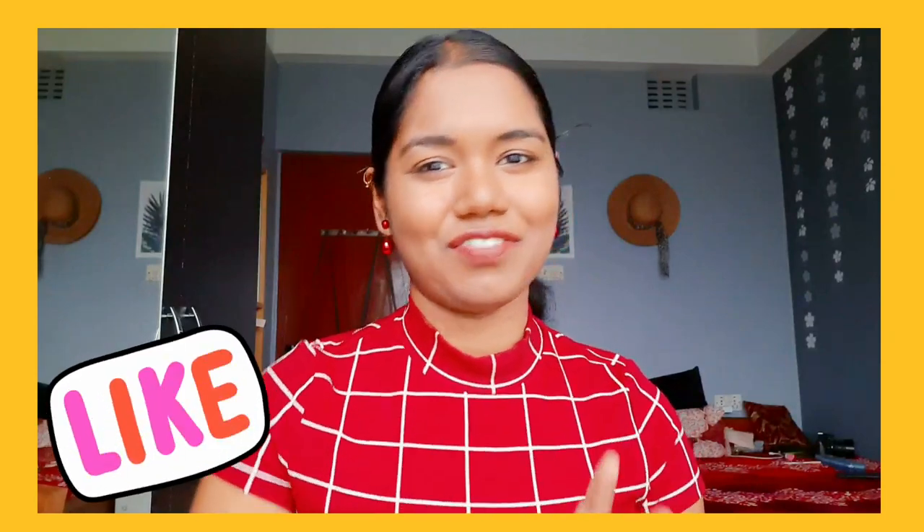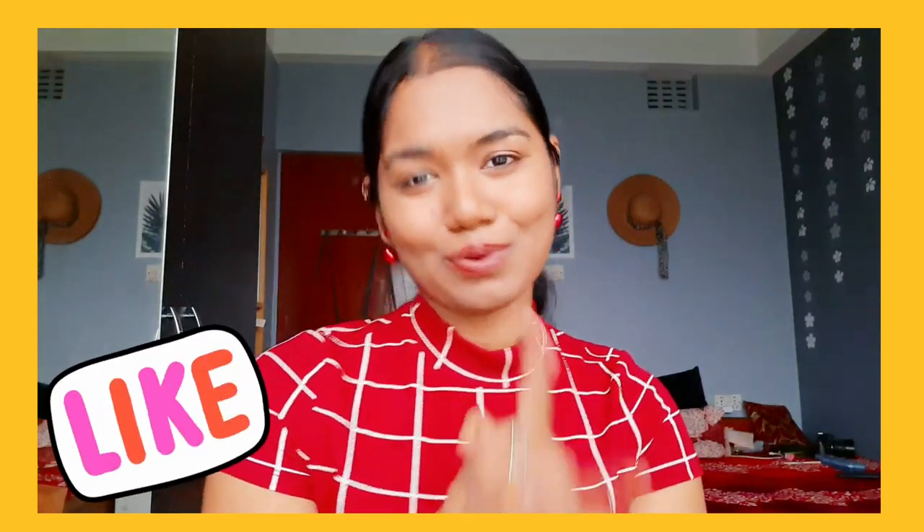That's it for this video, guys! I hope you liked each and every top. If you did, please let me know which one is your favorite in the comment section below, and which one you want to buy from the alternatives I've shared with you. I'll see you in my next video — till then, bye bye!